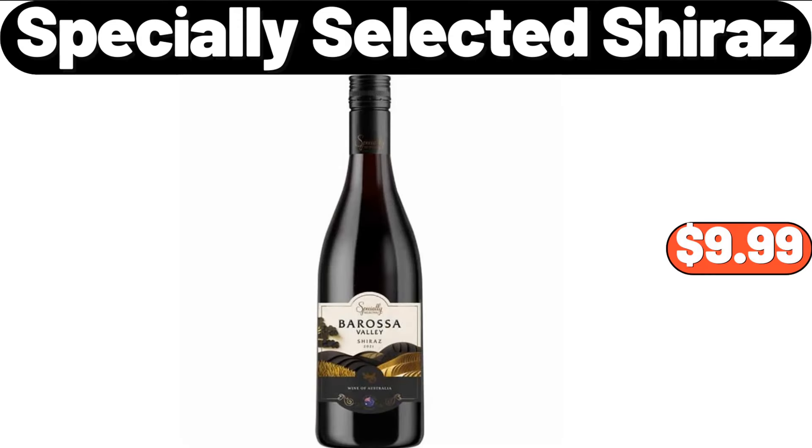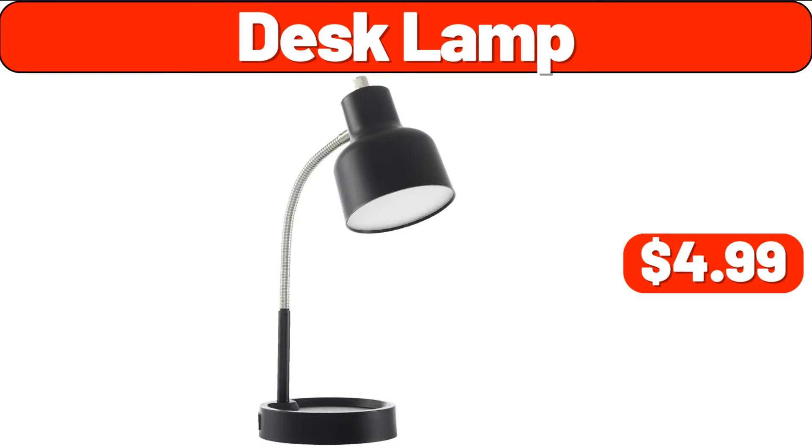Specially Selected Shiraz, $9.99. Desk Lamp, $4.99. Toilet Rolls, $5.99.